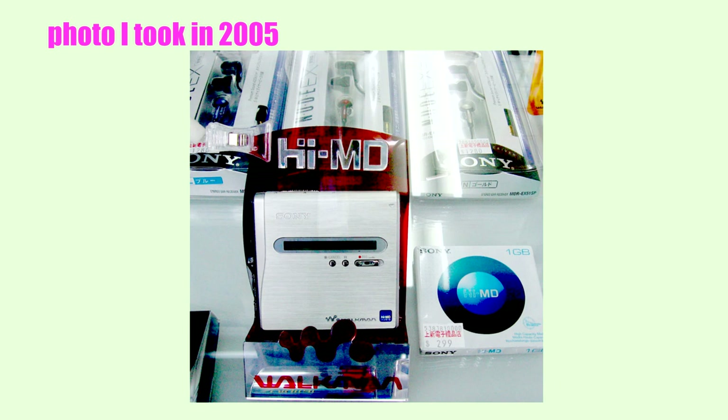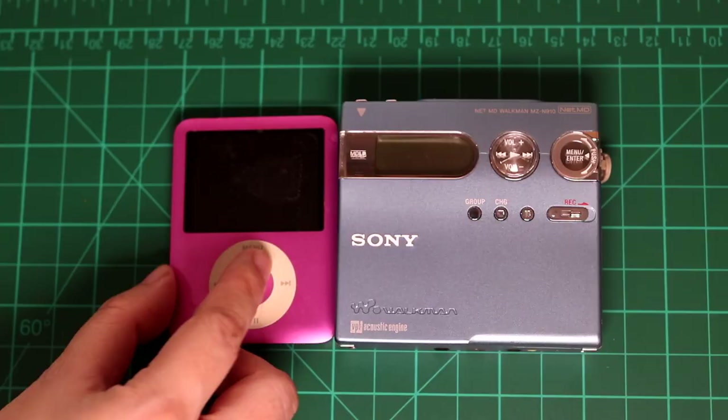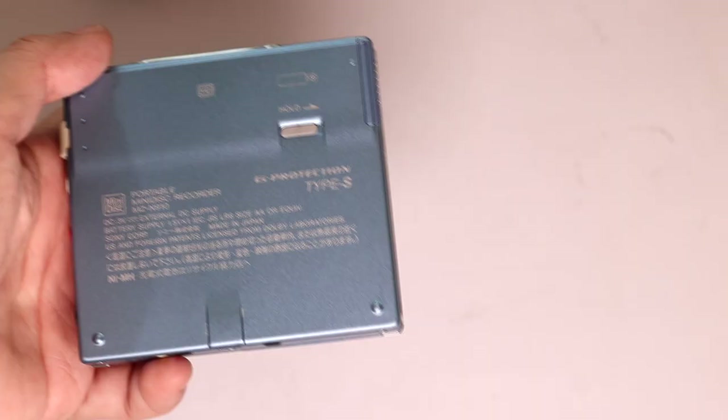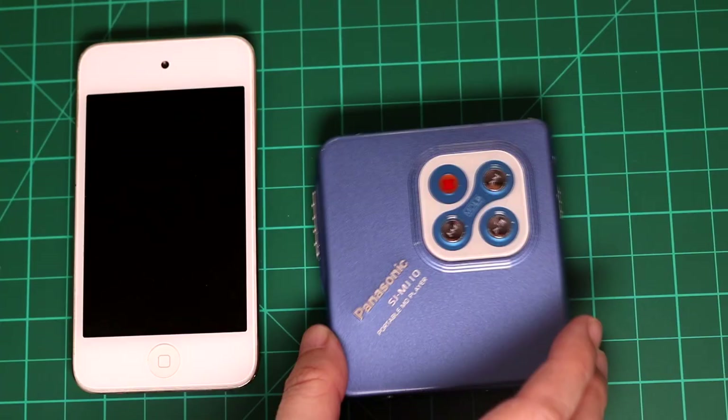In the late 2000s, Sony updated the Minidisc format with the Hi-MD, which is not backwards compatible with these MD players. The Hi-MD disc has a similar physical appearance but can record a lot more data. Hi-MD recorders are similar to NetMD in that you can directly transfer digital audio files using SonicStage software and a mini-USB cable. There's also a Type-R and Type-S segmentation during the latter days. I didn't buy that one anymore because I was over MDs and had started using MP3 players.